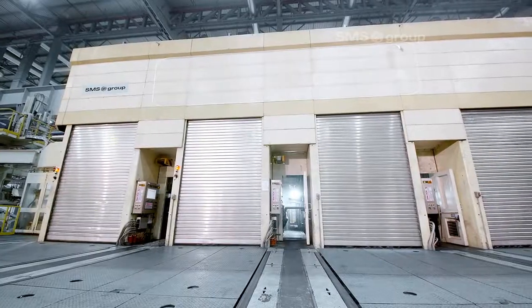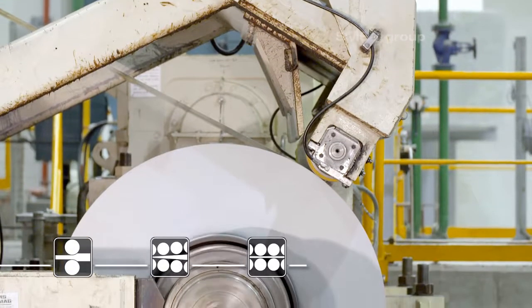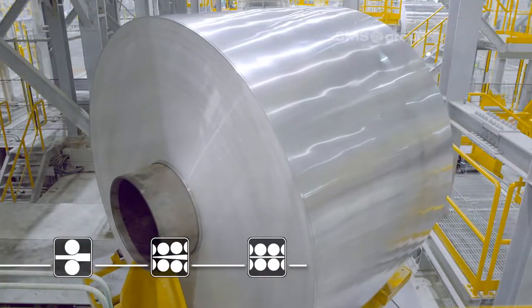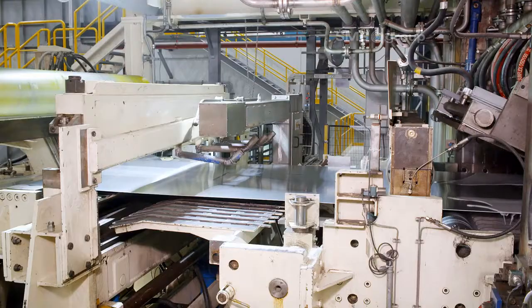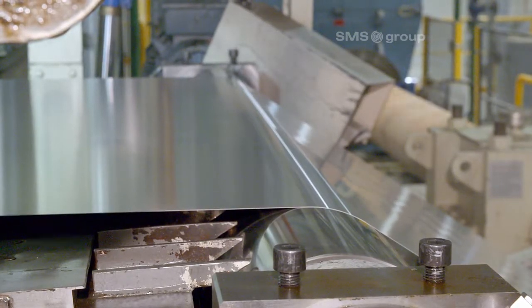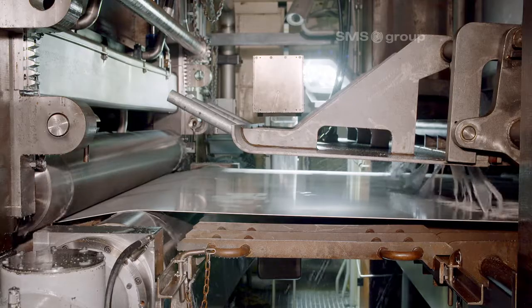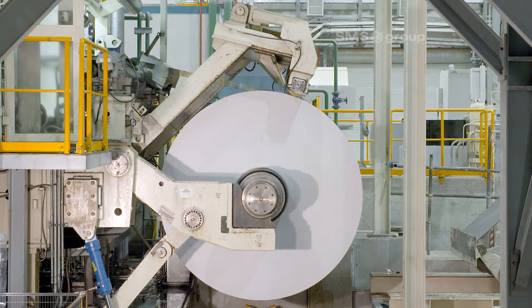To manufacture saleable can stock, the hot strip is then rolled down on the tandem mill in one pass to as little as 0.15 millimetres. The tandem mill is characterised by close thickness tolerances, immaculate surfaces, and optimum strip flatness, which is checked continuously by a total of 4 X-shaped flatness measuring rollers.